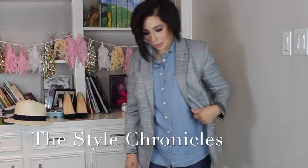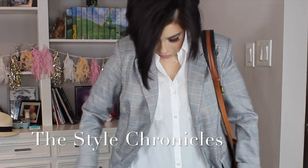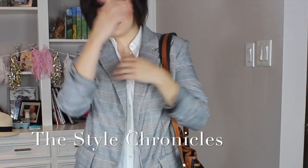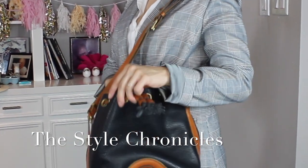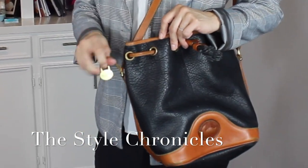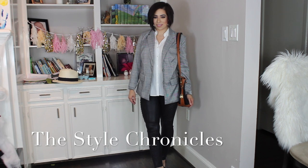For a dressier look, I pulled out my Spanx leggings — these are the faux leather leggings. I absolutely love these. I think this is a great Friday night dinner look. The star of this look is actually not my blazer — it's this bag. This is my old-school Dunian Burke bucket bag from the 90s, with my initials engraved on it from my maiden name.